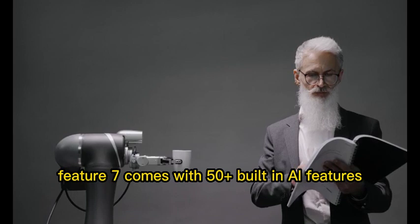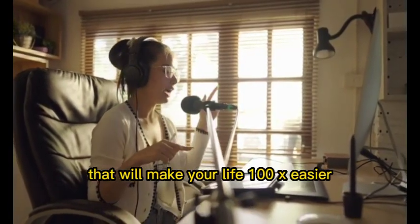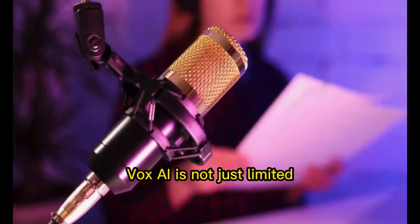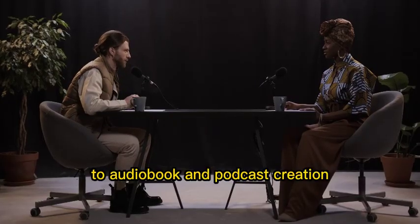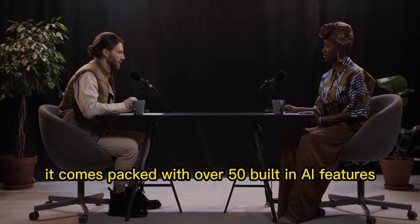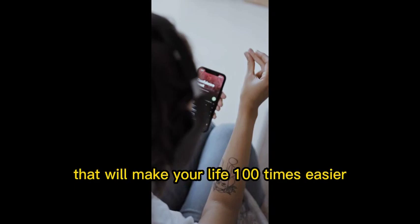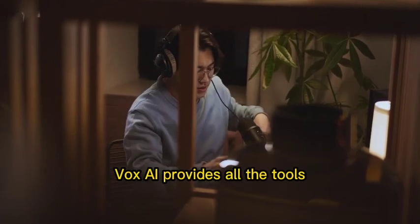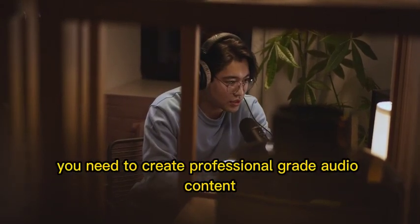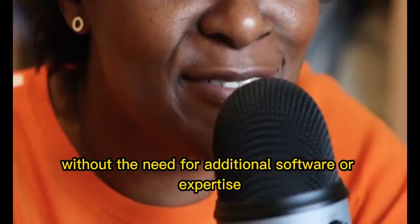Feature 7: Comes with 50-plus built-in AI features that will make your life 100x easier. Vox AI is not just limited to audiobook and podcast creation. It comes packed with over 50 built-in AI features. From auto-editing to audio enhancements, transcription services to sound effects, Vox AI provides all the tools you need to create professional-grade audio content without the need for additional software or expertise.